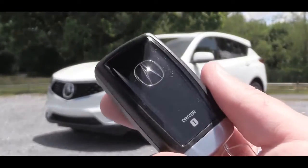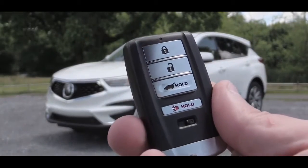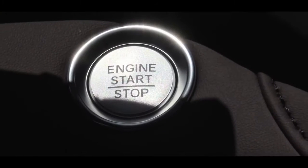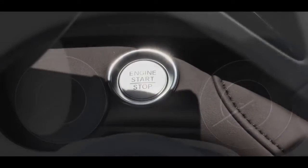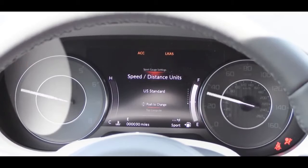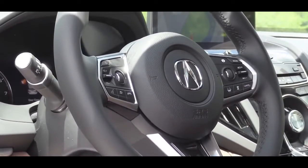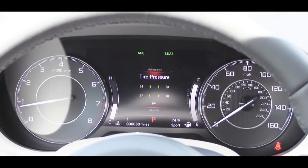There's a tilt and telescoping leather-wrapped steering wheel — heated with the advanced package. The key features the Acura logo on one side and lock, unlock, and rear hatch button on the other. Push-button start comes standard on all packages — press the brake and push the engine start button by the driver's right knee. Once started, the tachometer is on the left, speedometer on the right, with a large digital display front and center controlled via steering wheel mounted controls on the right.